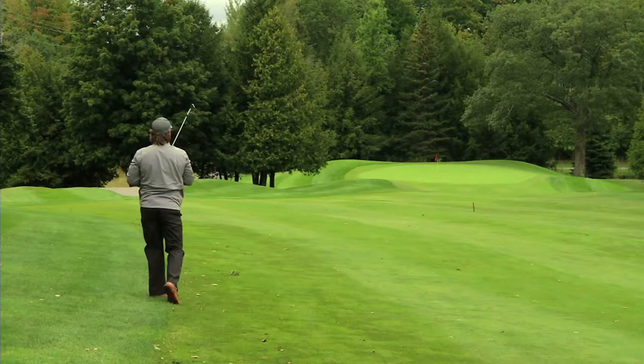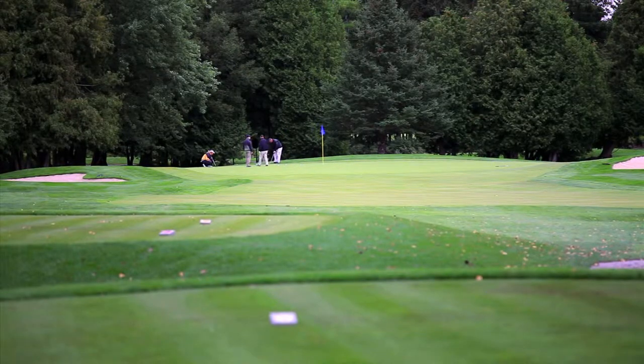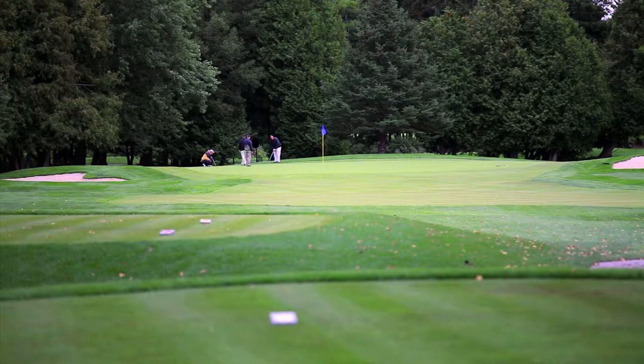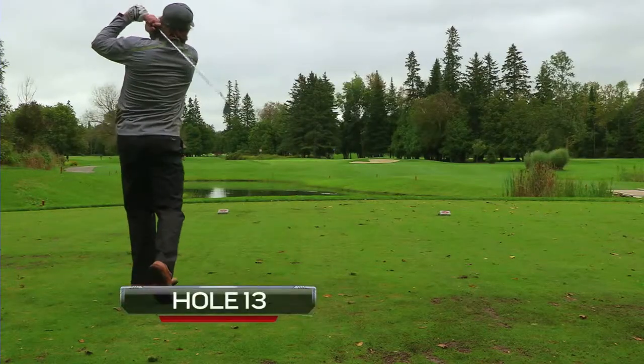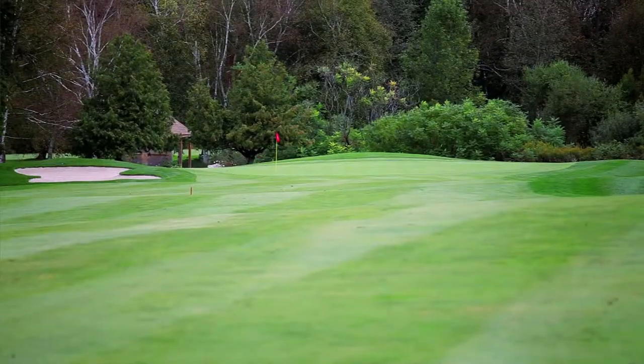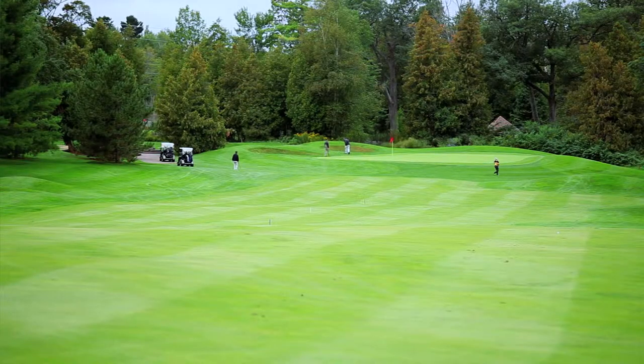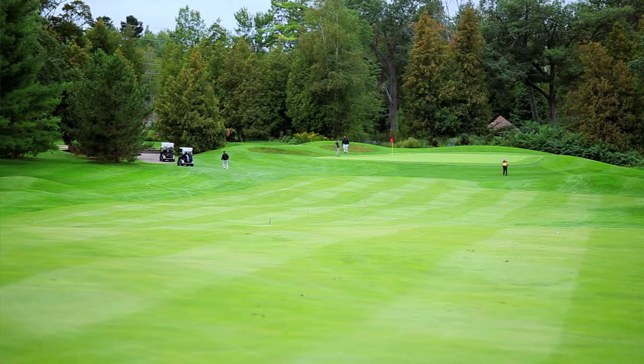Nestled among towering pines, it's one of the most scenic courses in the region with a perfect mixture of par threes, fours and fives. The par threes are a very strong test, so you need some good mid or long iron shots or perhaps hybrids. There's good length on the par threes. The par fives give you an opportunity to make some birdies, so a good wedge player will have the chance to score well and make up for some errors they might have otherwise made.